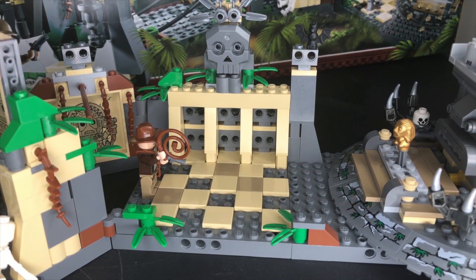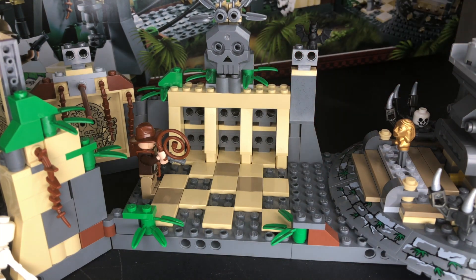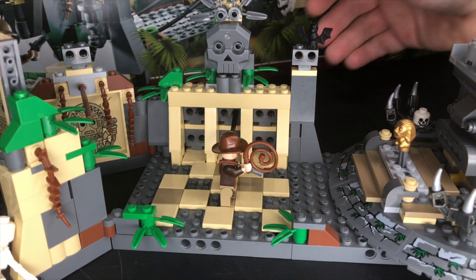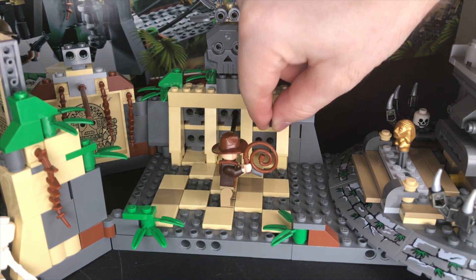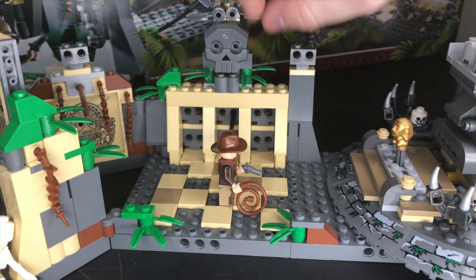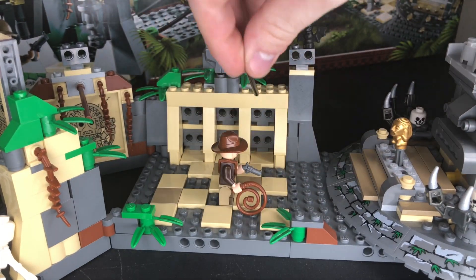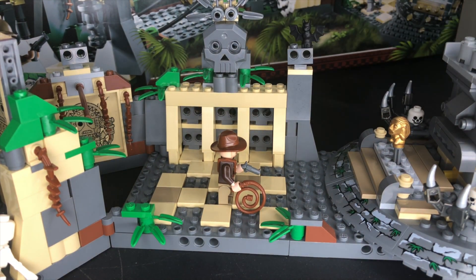There are some spears back here. The idea is, if you remember in the movie, Indy has to be careful where he steps. You can kind of flick these spears from behind — they were almost like the first incarnation of flick-fire missiles. They're kind of hard to reach around to, so I always left them back there. Back in the day, I would actually put a Technic pin on the back so that they couldn't fall out and would just kind of hang out like that.